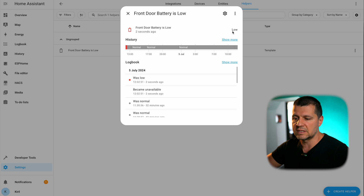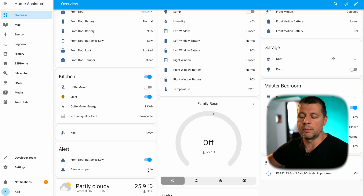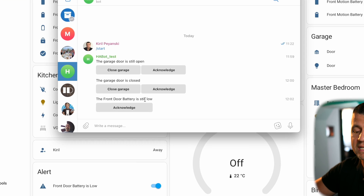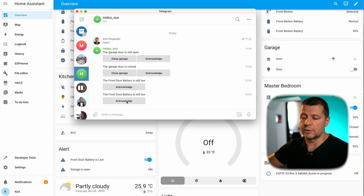...you see that the state of this template sensor is immediately changed. If I go back to my overview dashboard, you also see that this 'front door battery is low' alert is now on — it becomes from idle to on. And because I have a few automations that I'll show you in a minute, after one minute in this state I'll receive a message in my Telegram: 'the front door battery is still low.' I can acknowledge it or leave it — if I leave it I'll receive another reminder at the next predefined interval.